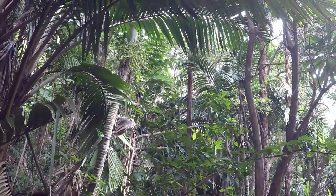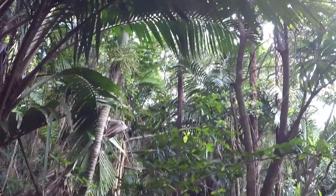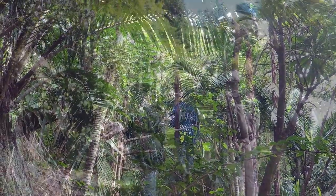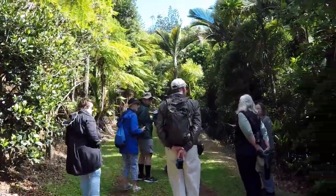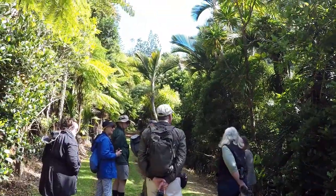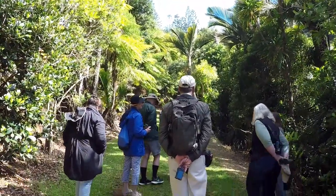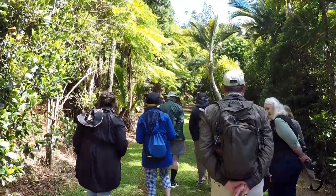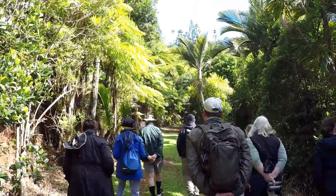Unfortunately, although my GoPro is a wonderful wee thing, it really isn't designed for taking pictures of birds, and I didn't have room in my hand luggage to take my big camera. So you'll just have to take my word for it that we saw all sorts of birds — they don't really show up on camera as anything more than tiny specks.